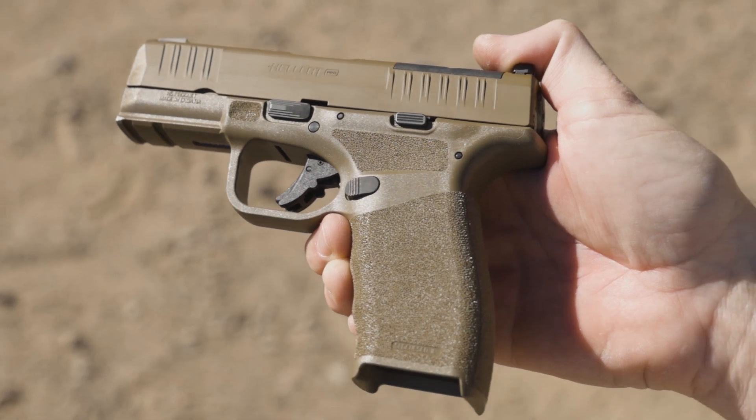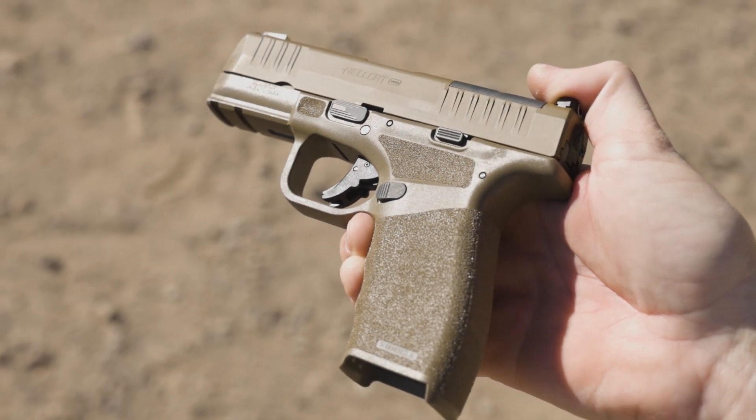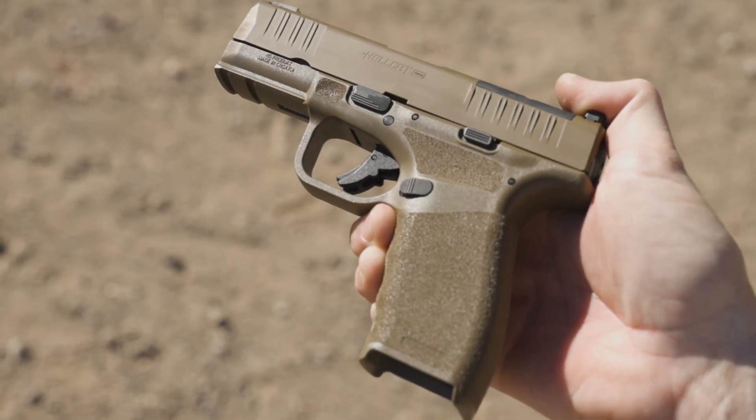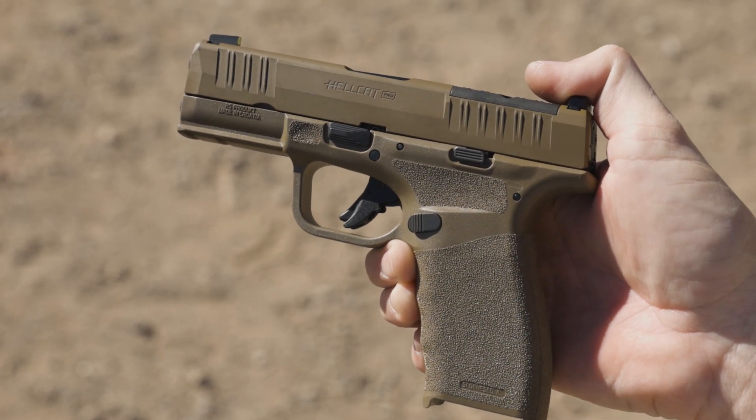The Hellcat also has an accessory rail for mounting a pistol light. Keep in mind that attaching a pistol light will affect which holster you'll need to purchase, but it's a great added option rounding out the features of the Hellcat Pro.